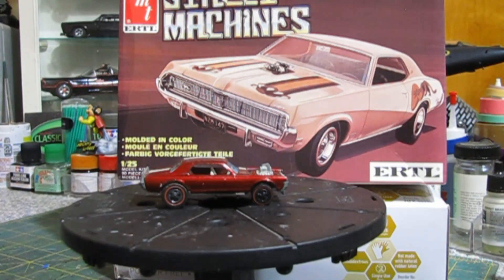This is my entry video for the 2022 Cancer group build. This year we're going to dedicate it to a gentleman that lost his fight last year. It was Bill King. He was a member of the modeling community and diecast community. His channel name was — and is, because it's still up — WWK Diecast and More.